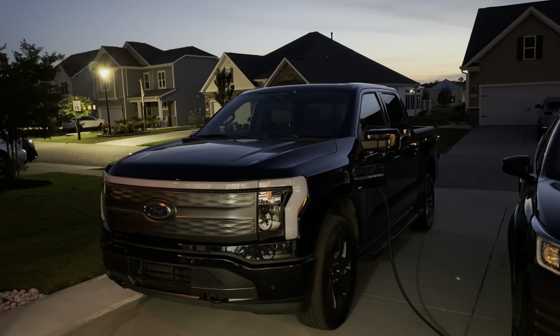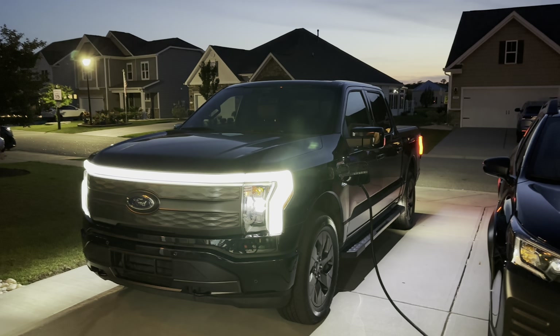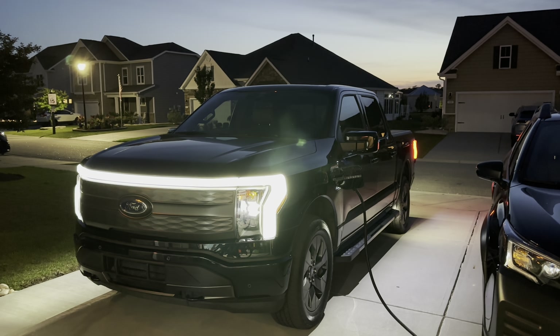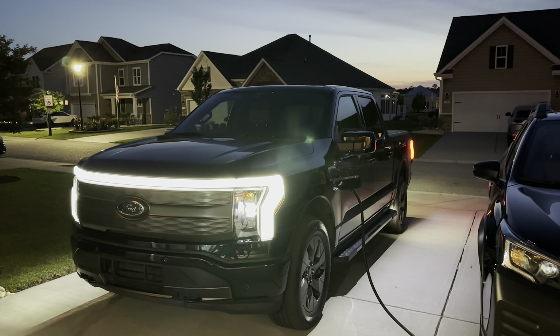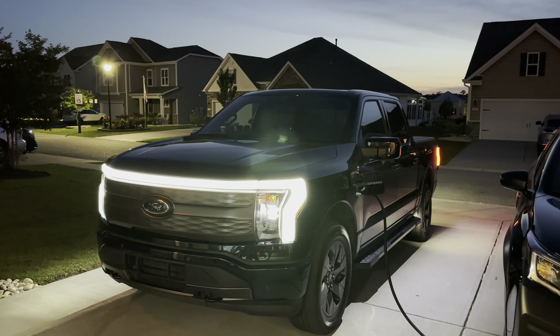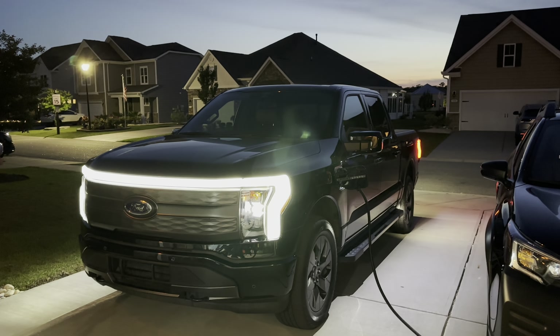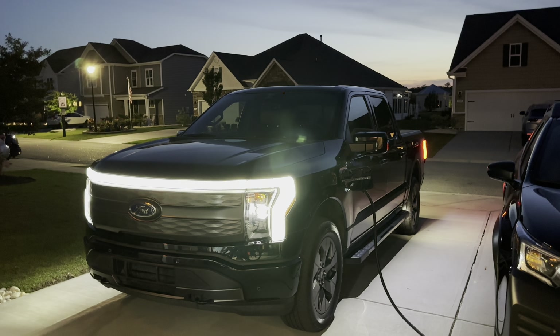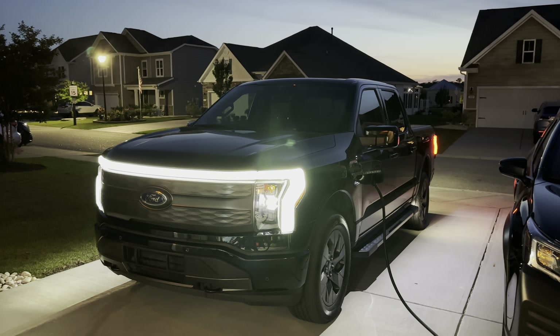Typically we drive it around the south side of Myrtle Beach — Surfside, Garden City, Pawleys Island — at lower speeds, so it estimates a higher range. That's what it's used to doing. Today we drove it at higher speeds for longer distances, and we had more people in it than I typically have, so that's going to throw the estimated distance off by a bit.